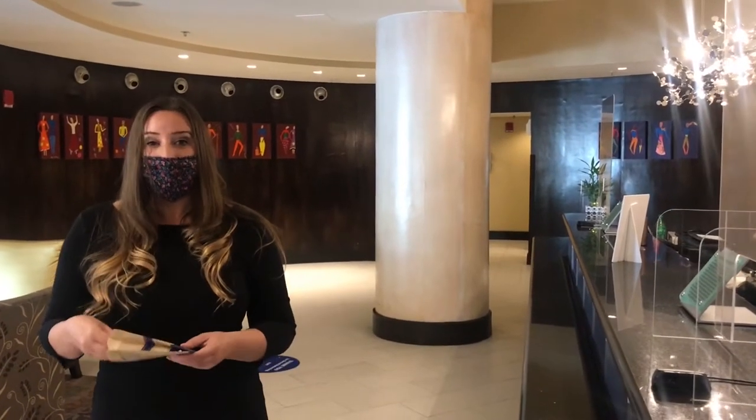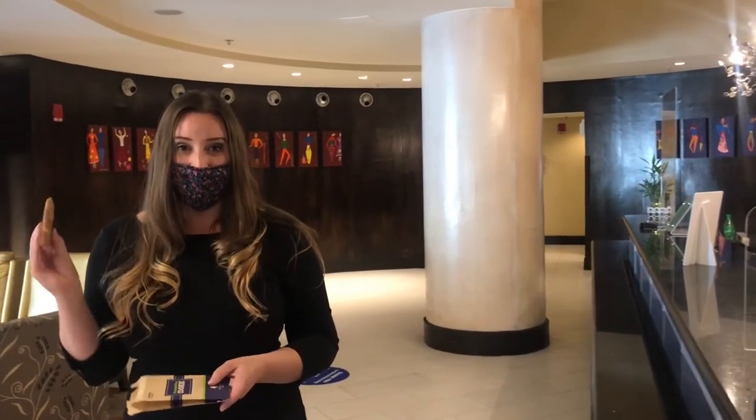When you check into the DoubleTree, they offer you a chocolate chip cookie, which conveys the warm, caring, and welcoming environment of the hotel.